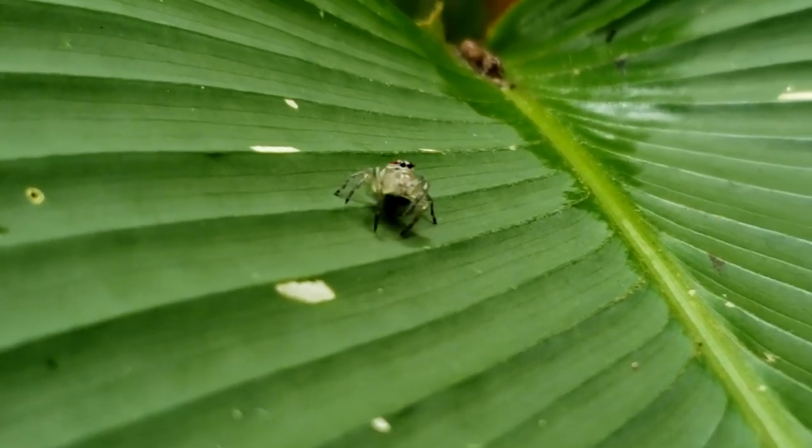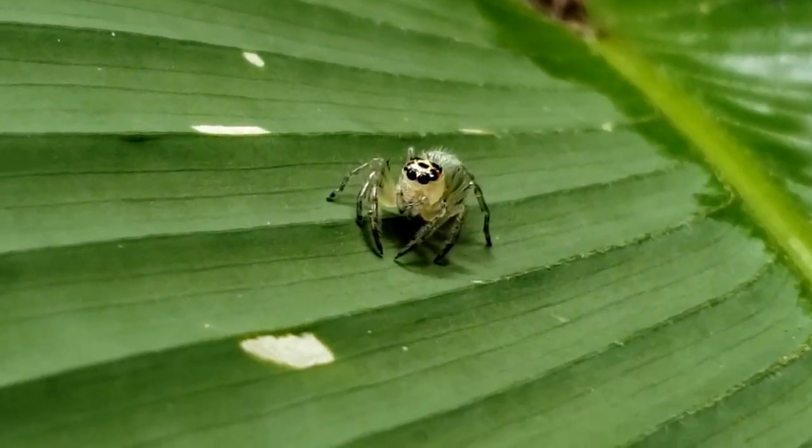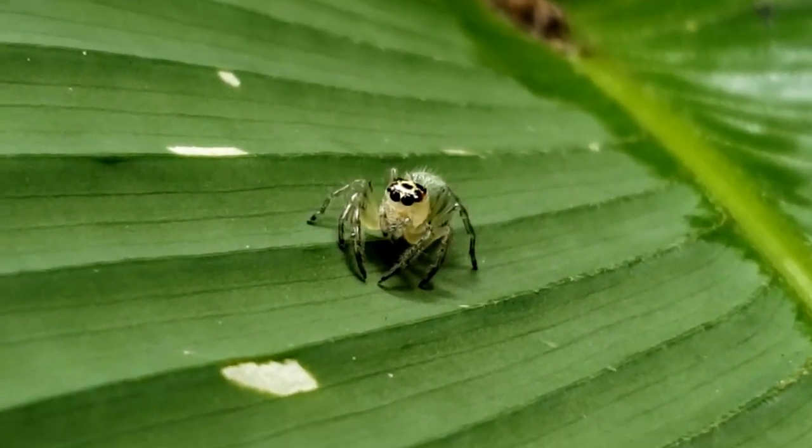Jumping spiders — you can tell when they're looking at you because their eyes will be black.